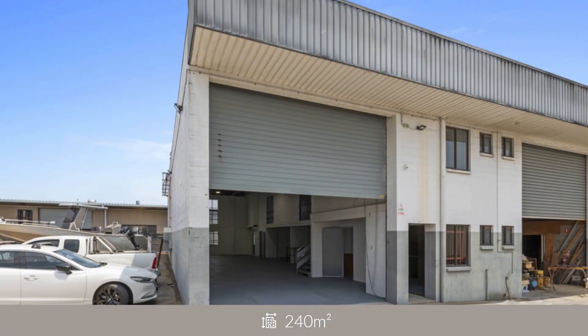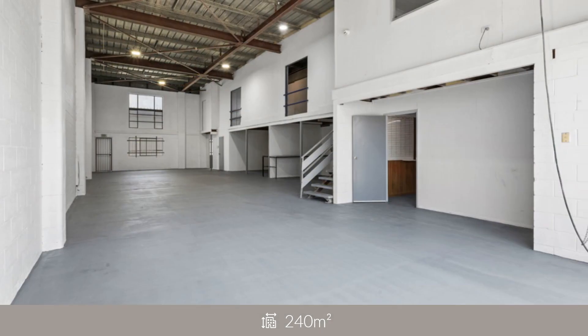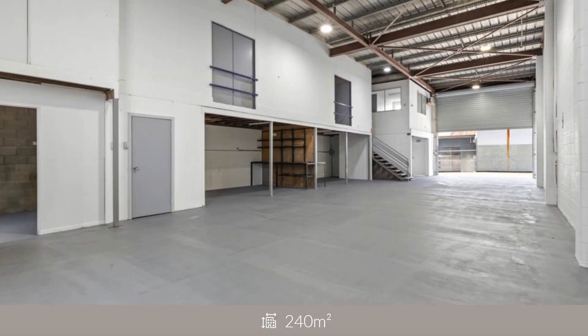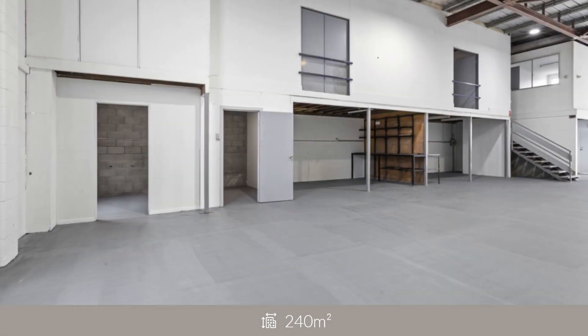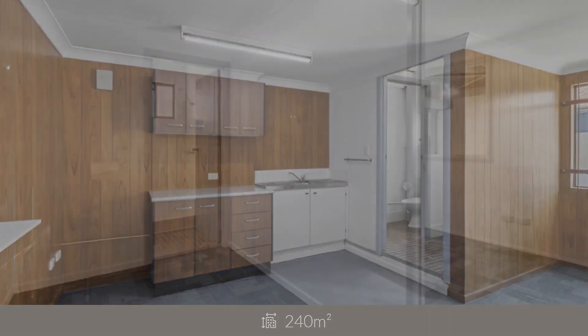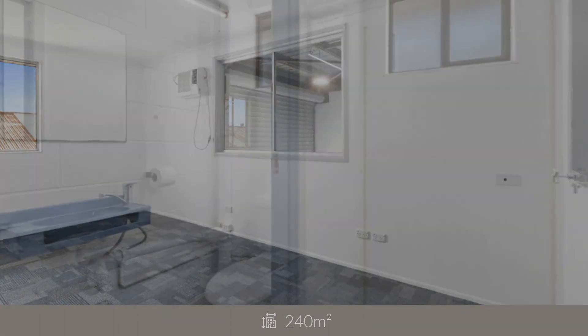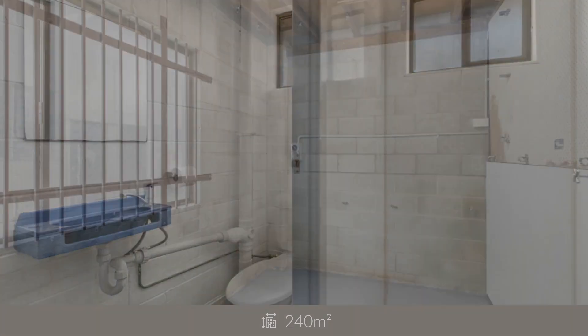RWC Bayside is pleased to present Unit 4 at 23 Smith Street, Kapalabar, to the market for sale. This spacious warehouse extends 5 metres high to the underside of the structural steel girders and provides a large open space to suit warehousing and distribution, manufacturing, or light industrial purposes.